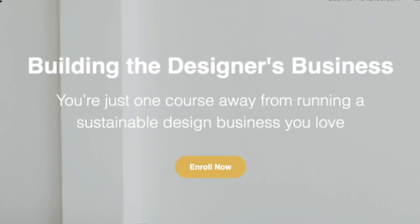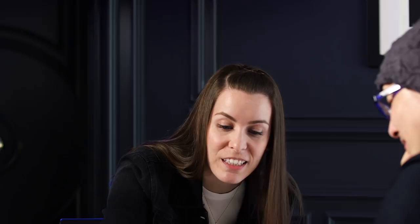I see a lot in here that talks about certain things, but not necessarily — what are the three things I'm going to walk away with after spending $97? The main outcome is up at the banner: 'You're just one course away from running a sustainable design business you love.' But the three key takeaways should be clearer. When you build your own stuff, you are so familiar with it that you overlook certain fundamentals, like what exactly is it that I'm getting.